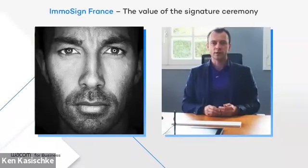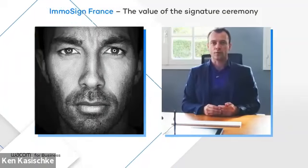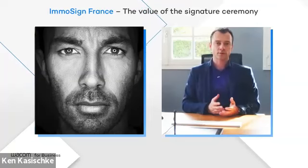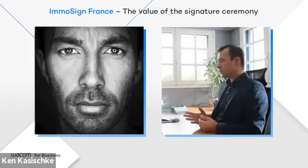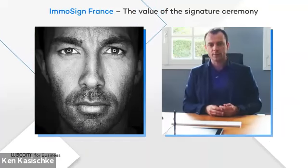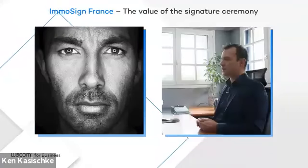Why are you so convinced of the importance of handwritten signatures? From the start, ImmuSign wanted to integrate a handwritten signature tablet to keep the signing ceremony required by real estate agents. They turned to Wacom, which was already very successful with notaries in France. They then decided to integrate a signature tablet not only for its legal application but also for its psychological effect on signatories, ultimately choosing the STU-430 tablet and the DTU-1141, which enable a more reliable legal environment thanks to their biometric data capabilities.